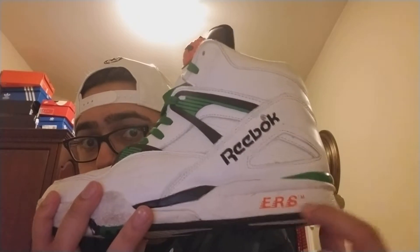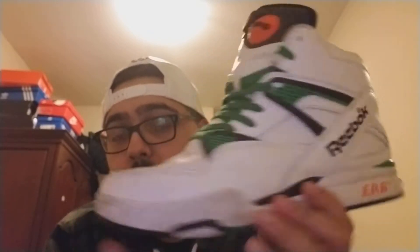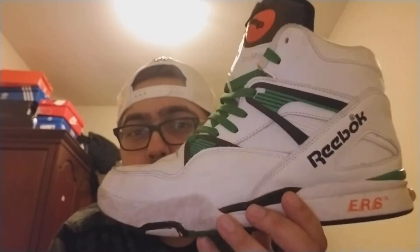ERS stands for Energy Return System — I wouldn't say it's similar to Nike Air, but it is pretty comfortable. Now, sizing on these: they do run a little bit bigger. I tried on a size nine and it was kind of too small, so I went with a nine and a half and it felt just right.